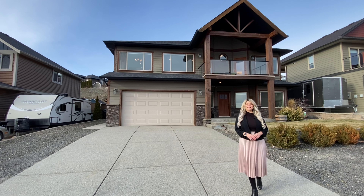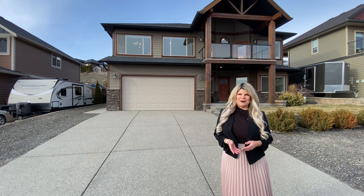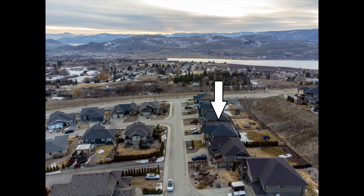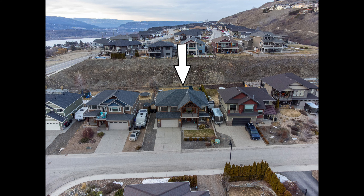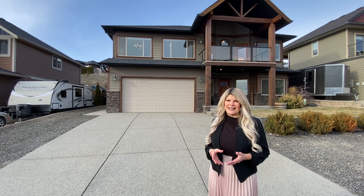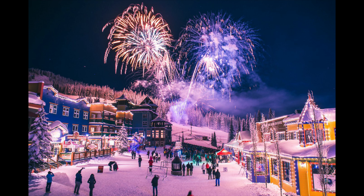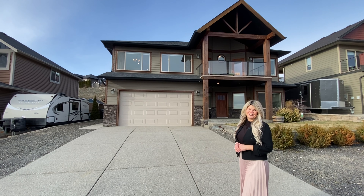Hi, it's Jamie Briggs from the Briggs on Homes group of Coldwell Banker. We'd like to welcome you today to a virtual open house. We are here standing in front of 113 Blackcomb Court. This is a great family home in a nice quiet neighborhood surrounded by parks and walking trails, just 10 minutes to downtown Vernon, right near BX Elementary School, and best of all, Silver Star Ski Hill is just 30 minutes drive away. Please join us inside for a tour.